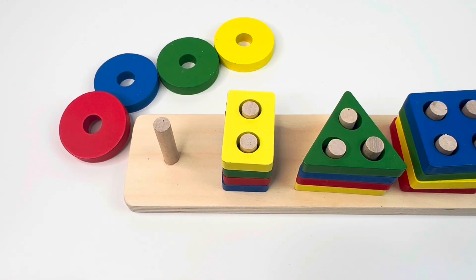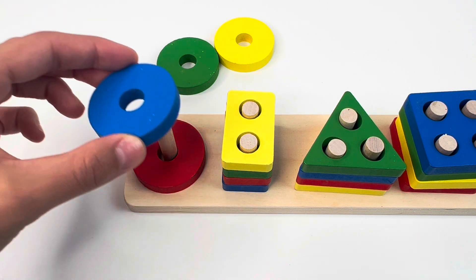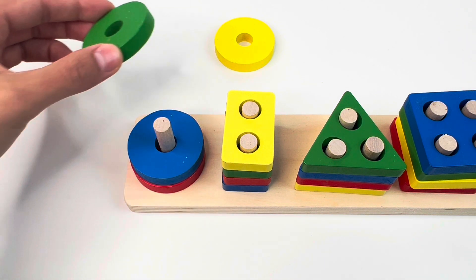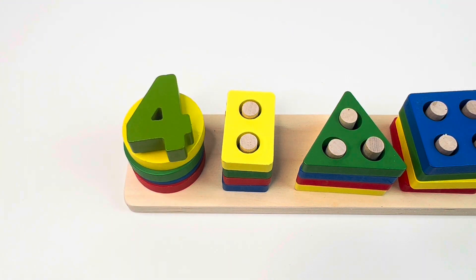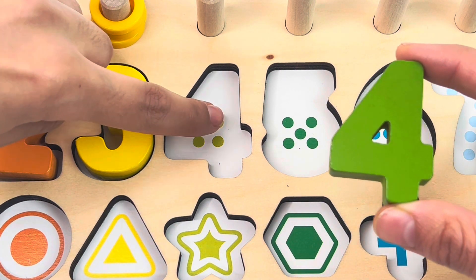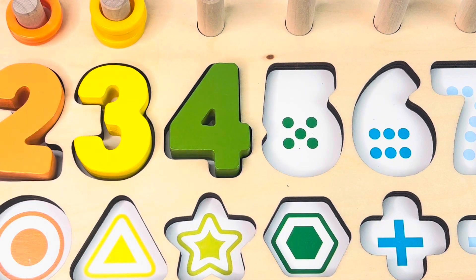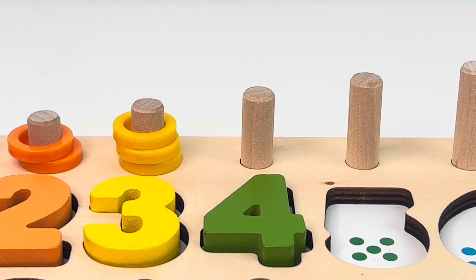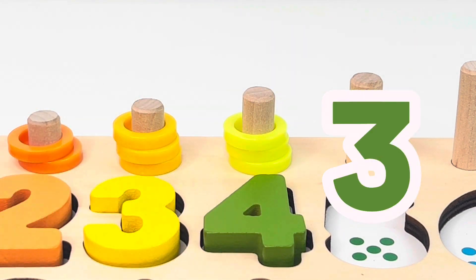Here are some shape pieces puzzles. Let's complete the circle shape. Here's the red circle, the blue circle, the green one, and the yellow one. And we got the number four. One, two, three, four dots. Four rings. Let's put them on: one, two, three, and four.